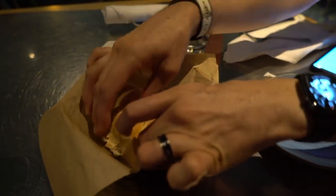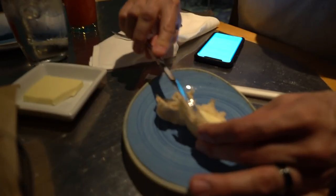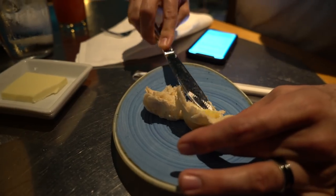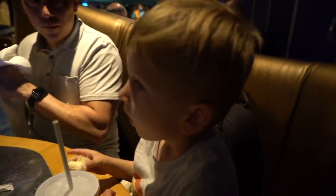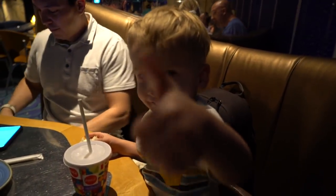Mike's getting the bread ready for Caleb. We have potato rolls and some good cold butter. Caleb tries it — does it get a thumbs up? It gets a thumbs up! Awesome.